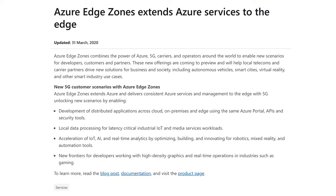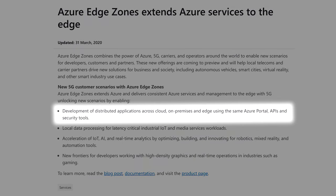Would you like some 5G garnish with your cloud juice? Now in preview this week, Azure Edge Zones were launched. Azure Edge Zones extends your Azure infrastructure and delivers consistent Azure services and management to the edge with 5G. New features announced with Edge Zones include development of distributed applications across cloud, on-premises, and edge using the same Azure portal APIs and security tools.